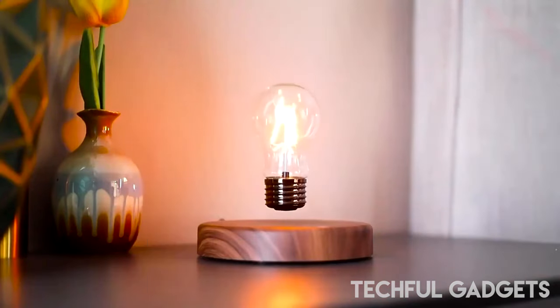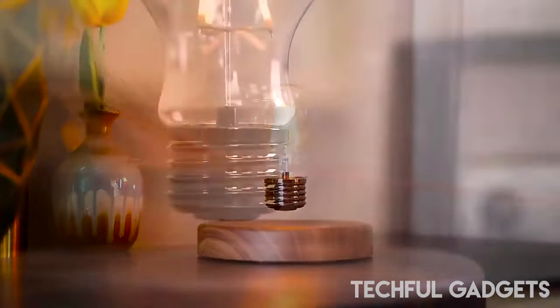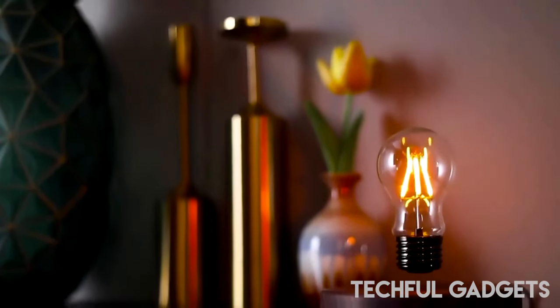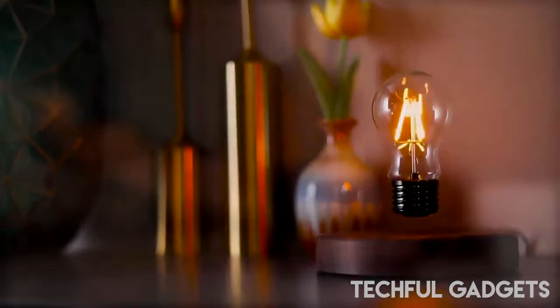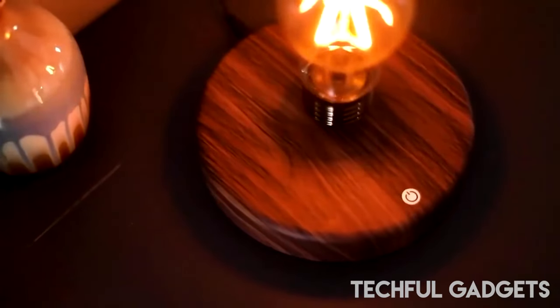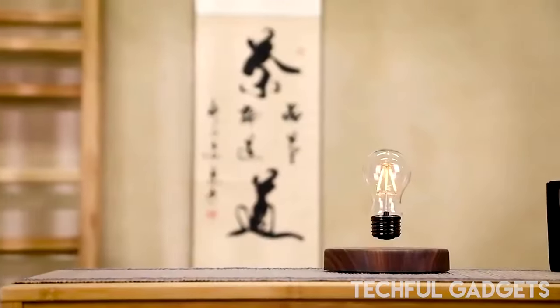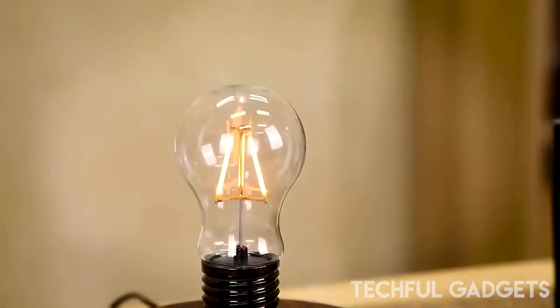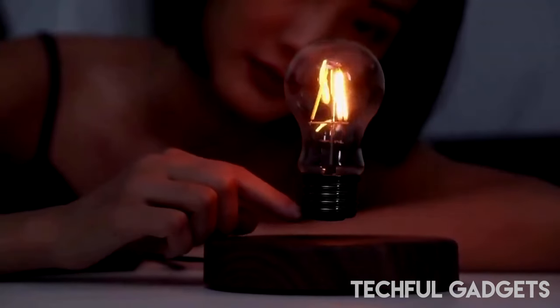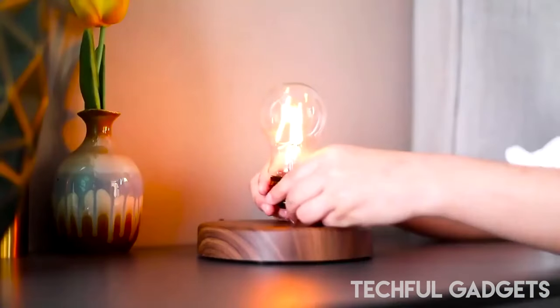Using magnetic levitation technique, this device floats and spins automatically in the air freely without support or contact — no cables or batteries needed. It features a wireless LED bulb powered through the air via induction, with lights controlled by a touch button. Place the bulb and base on a flat, non-metallic surface and connect the power adapter.